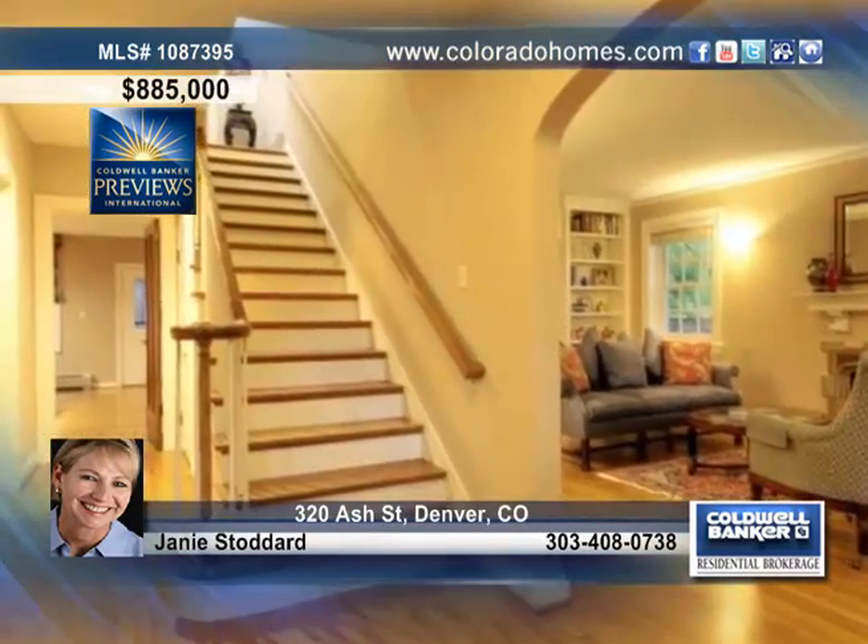This beautiful traditional two-story brick home is only steps away from Steck Elementary, Cramner Park, and Cherry Creek.